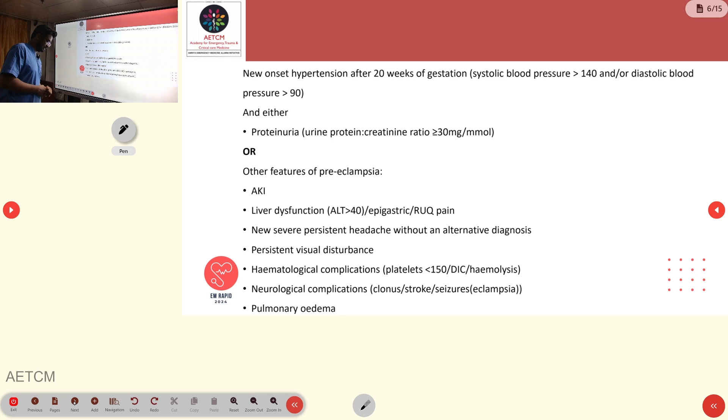End-organ damage features include pulmonary edema, acute kidney injury, liver dysfunction with elevated AST/ALT and right upper quadrant pain, severe headache, and blurring of vision attributed to papilledema — requiring ophthalmologic consultation and fundus examination. Hematological complications include thrombocytopenia with platelet counts less than 150,000, and altered neurological status including stroke and seizures.